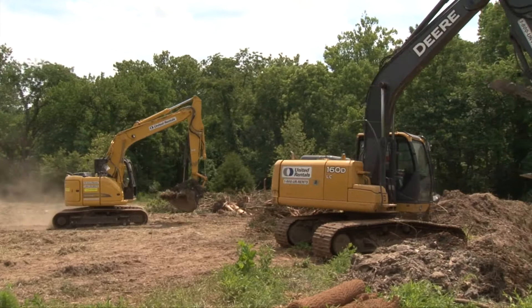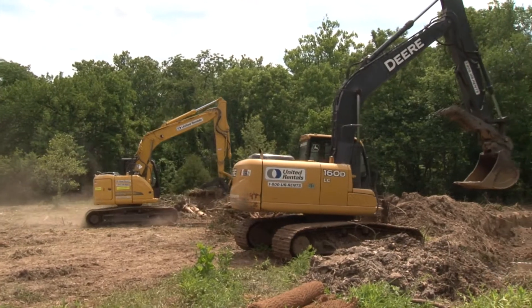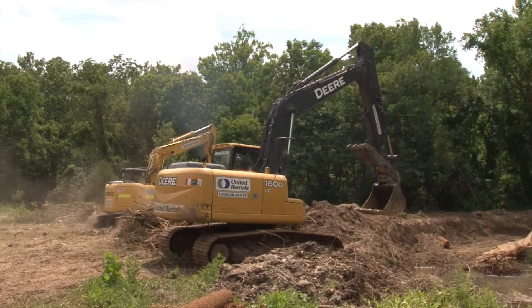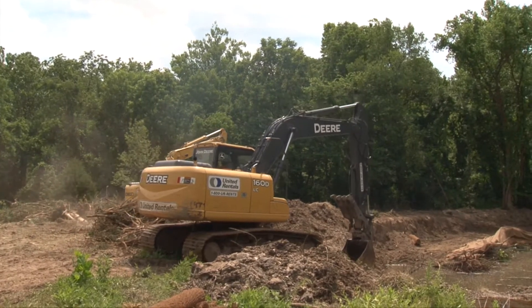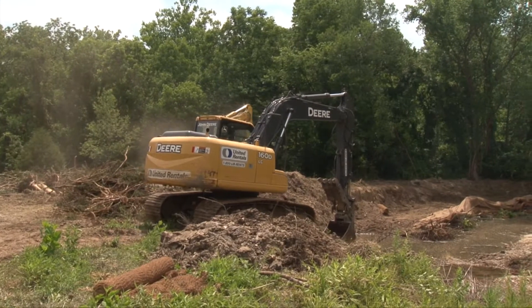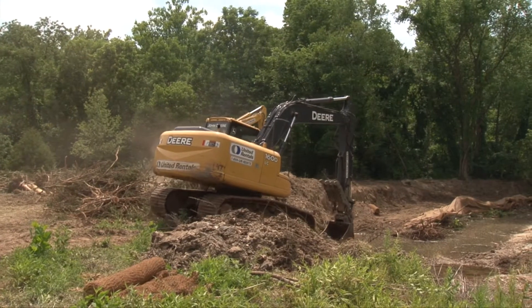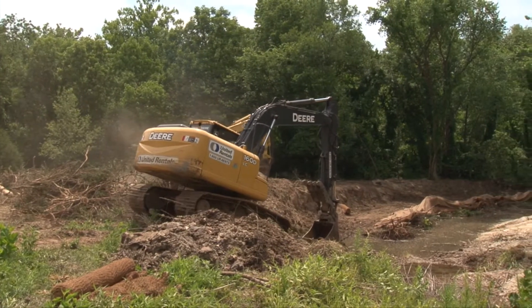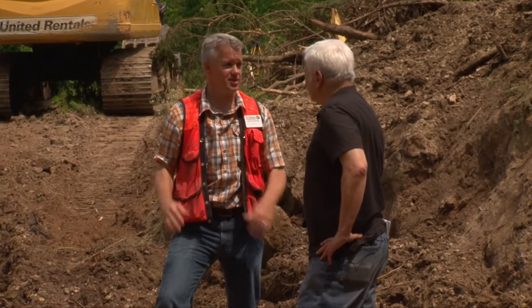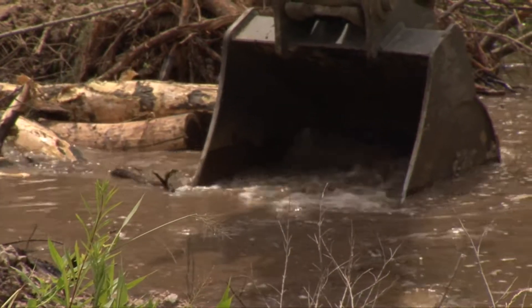Streams and rivers naturally erode the earth and cut their path, but here a previous landowner had cleared away the trees and other vegetation that helped stabilize this hairpin turn. Without that vegetation, La Barque Creek just kept cutting and cutting away. Hundreds and hundreds of tons of land, just in the last two years, have poured into the Meramec River Basin and into La Barque Creek.